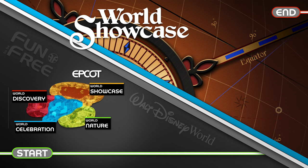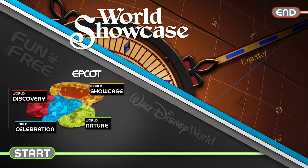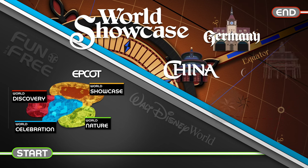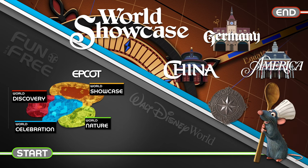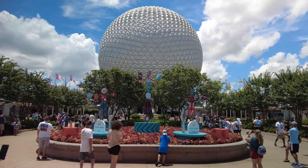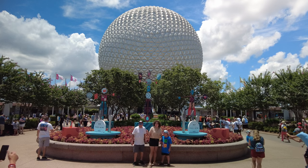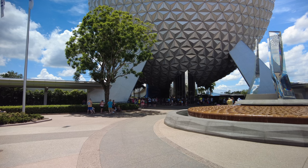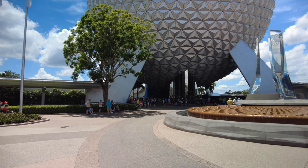We're here in World Discovery. This is where we're going to start our excursion and we're going to end up in World Showcase to explore authentic global cuisine and beverages at the global marketplaces. Stay tuned because we're going to discover a cornucopia of cultures, cuisines and innovative cooking techniques from chefs worldwide. Let's follow this pathway under Spaceship Earth and head south towards World Showcase.